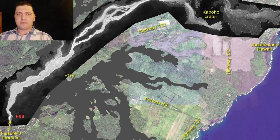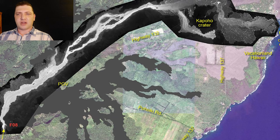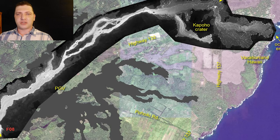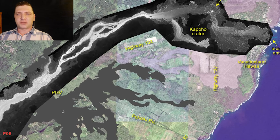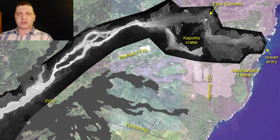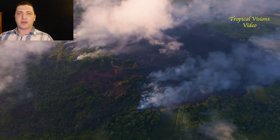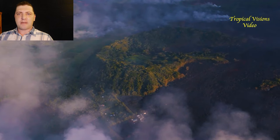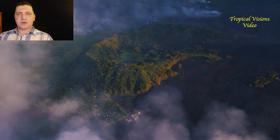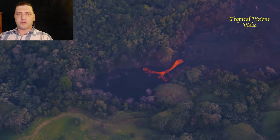Here we have a thermal map provided by the USGS, which shows Fissure 8 still active and a lava channel feeding seven miles into Kapoho Bay. Just upslope of the ocean entry, back at the Kapoho crater, there's a rather large breakout going to the south of the Kapoho crater and wrapping around it. We have a few glimpses from Mick Calber's overflight of this breakout on the morning of June 4th.